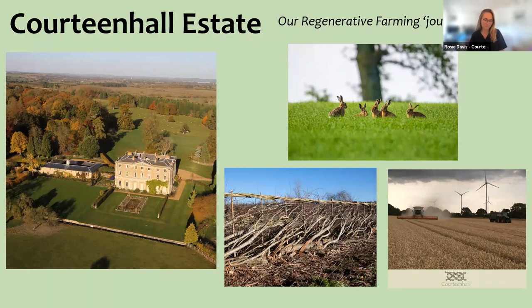I'm Rosie Davis. I am assistant agent at Corteen Hall Estate — I help manage the farming business as well as other aspects of the estate business as a whole. Corteen Hall Estate is a thousand-hectare estate in Northamptonshire, and we have another thousand hectares in Norfolk. We are arable, poultry, beef and stewardship. As a business, we very much consider stewardship to be one of our four types of farming. In Norfolk, we also have a flock of rare breed sheep that are relatively new additions that we're growing.